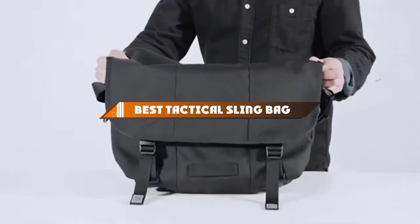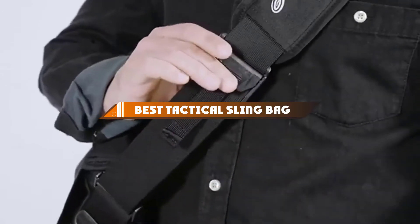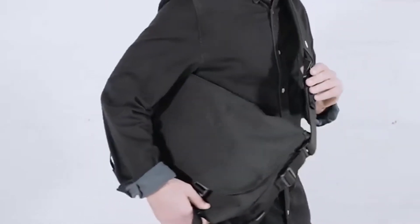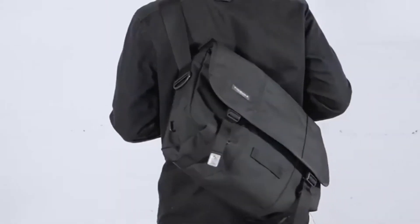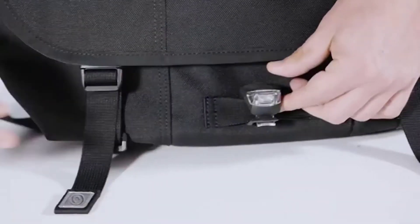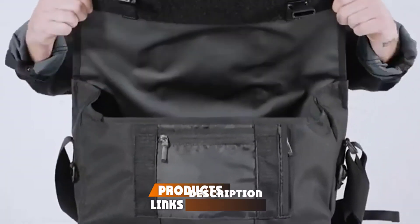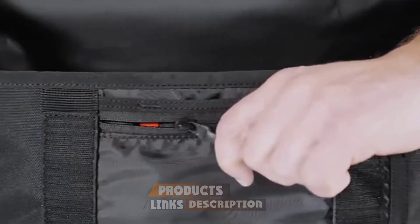Hello guys, in today's video we're going to present to you the top and best tactical sling bags available on the market today. We made this list based on our personal preference and sorted it based on their features, prices, quality, durability, and reputation of the manufacturers. Check out the description to find out their prices and more information — we've included the links in the description below.